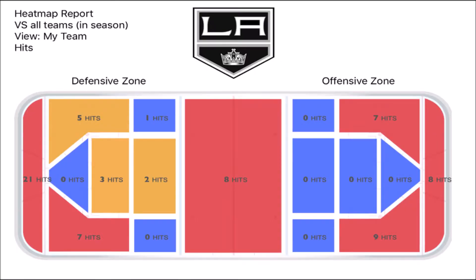You can see in the defensive zone the Kings had 21 hits behind their net and 7 hits from the right winger. You can also see in the neutral zone the Kings had 8 hits, and in the offensive zone both wingers had hits as well as behind the goal line in the offensive zone.